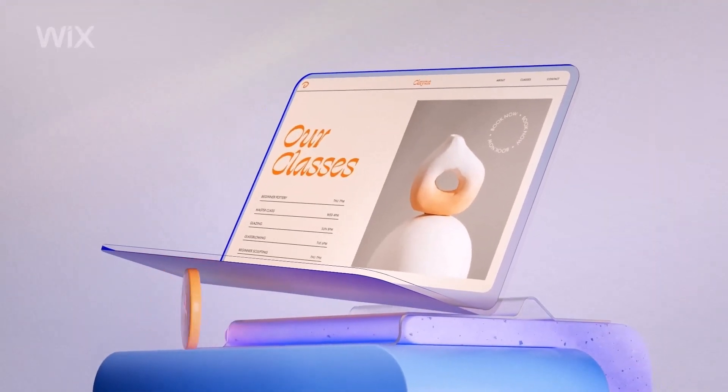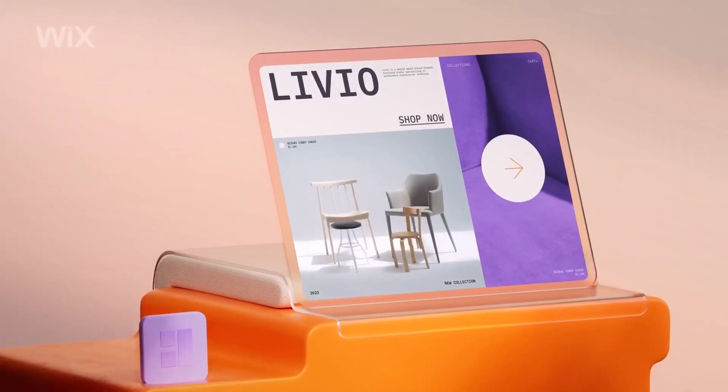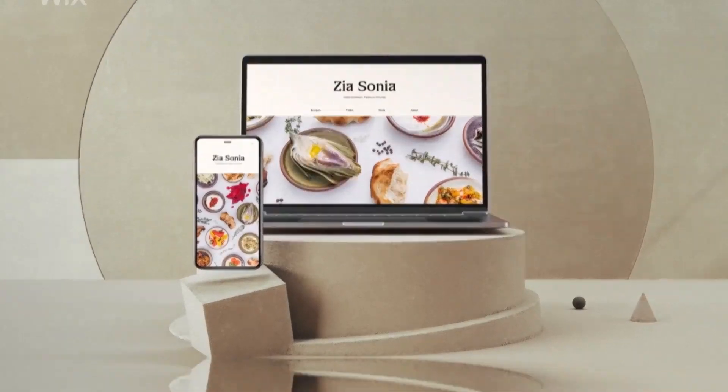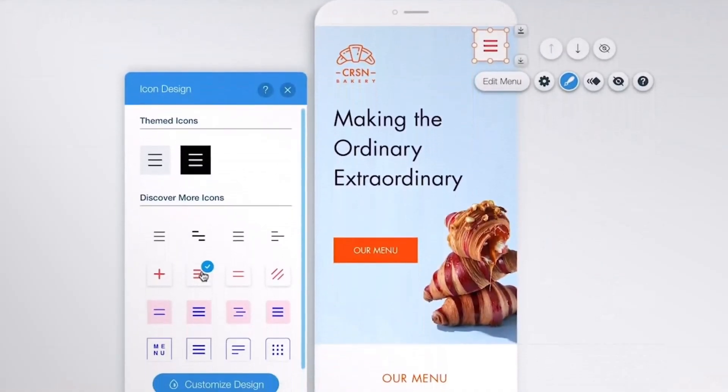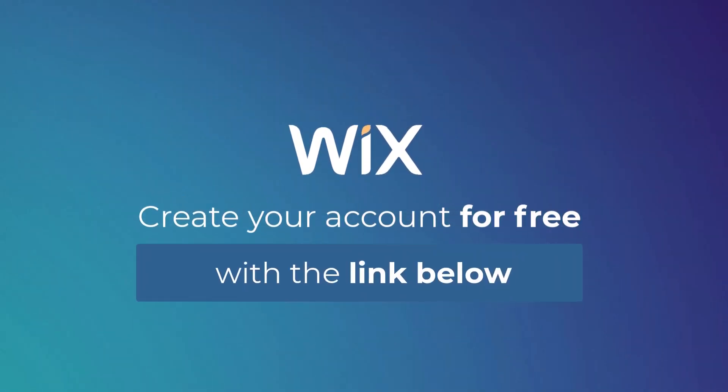Wix ensures your website looks fantastic on all devices, including mobile phones and tablets. No matter what device your visitors use, they may have a flawless browsing experience thanks to its themes' mobile view optimization. Register using the link in the description to benefit from its remarkable features.